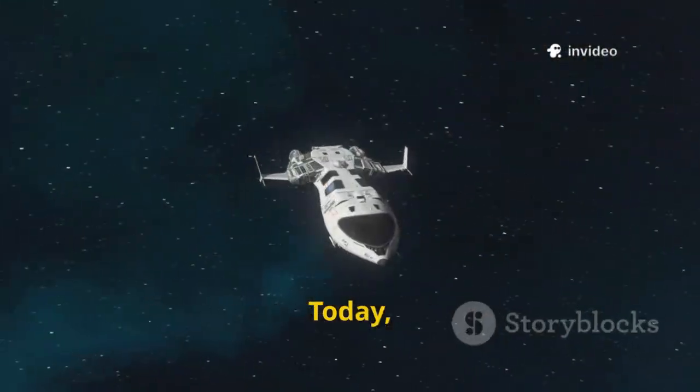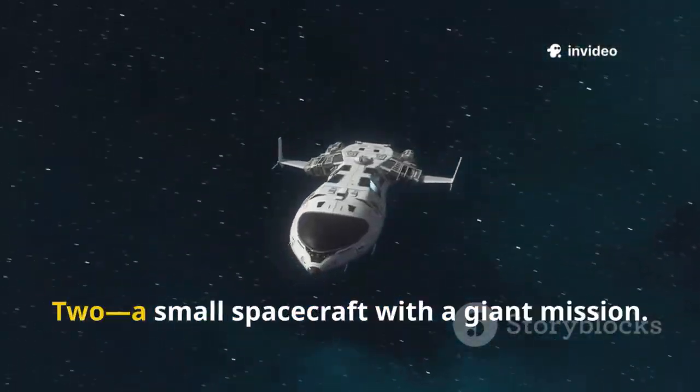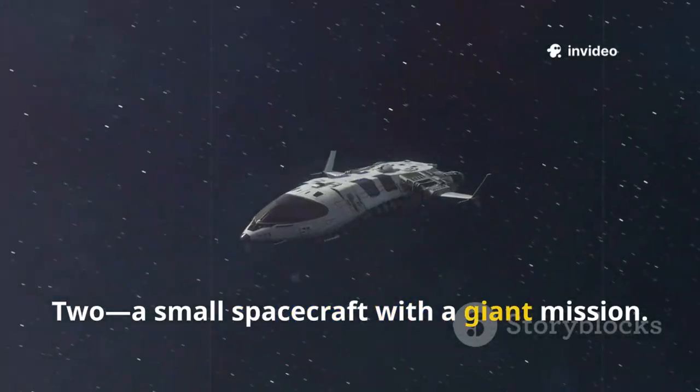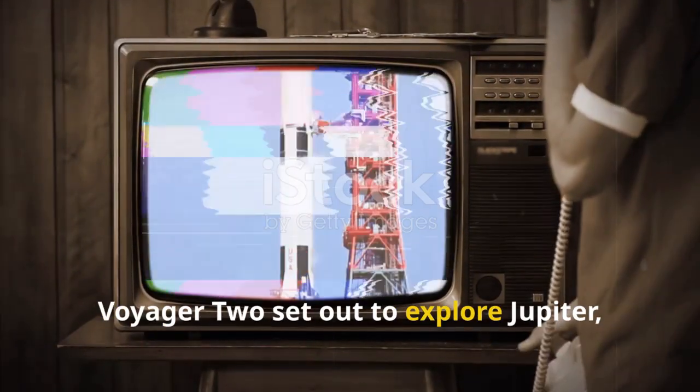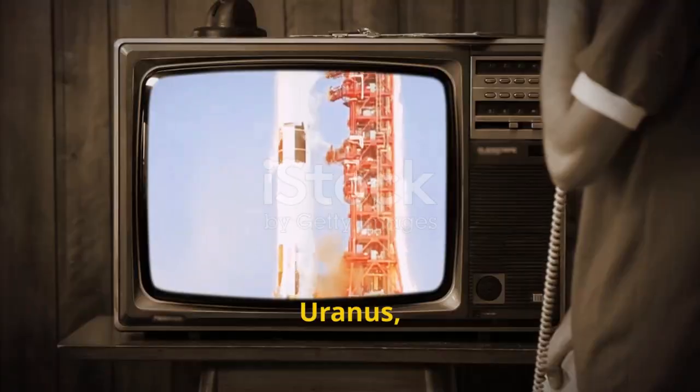Hello Space Explorers! Today we're diving into the story of Voyager 2, a small spacecraft with a giant mission. Launched in 1977, Voyager 2 set out to explore Jupiter, Saturn, Uranus, and Neptune.